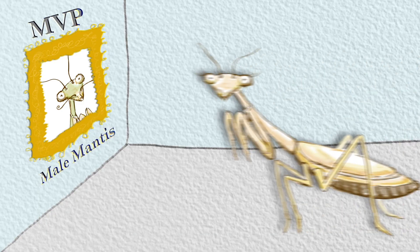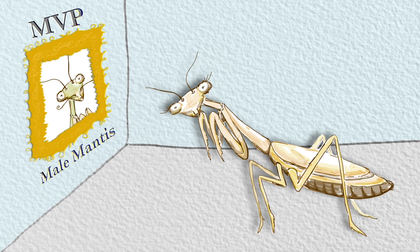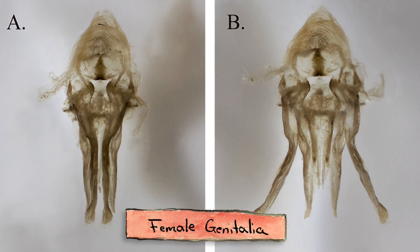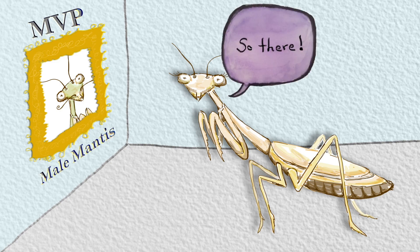But what about female mantises? Because of the focus on male genitalia, it's difficult to determine what species a lady mantis belongs to. But for the first time, researchers decided to see if female genitalia could be used to tell praying mantis species apart. And what they've found so far is that female genitals are, indeed, pretty different between groups. So there.